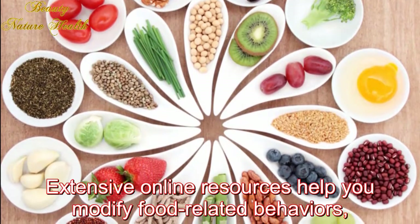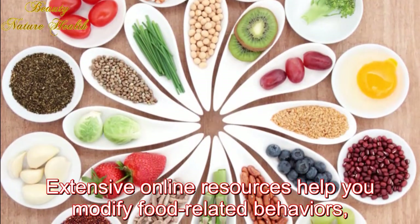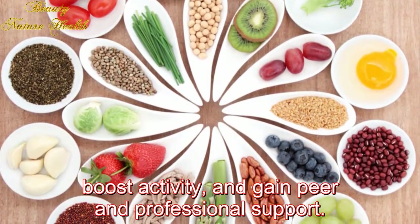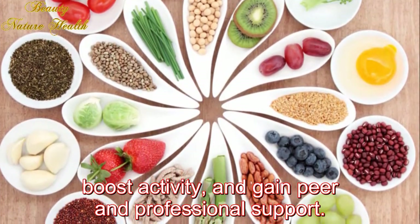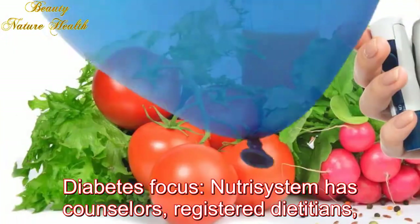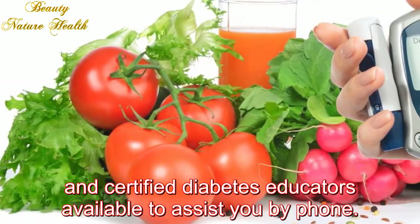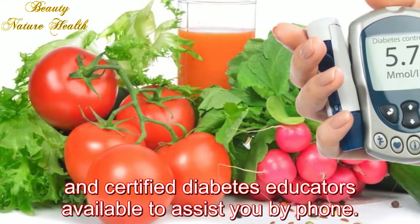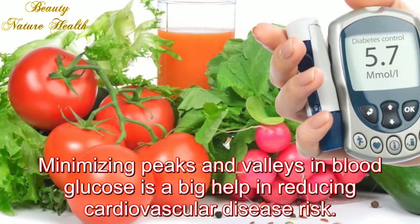Four: Nutrisystem D. This program ships you portion-controlled foods that are nutritionally formulated and tested for good blood sugar control. Extensive online resources help you modify food-related behaviors, boost activity, and gain peer and professional support.